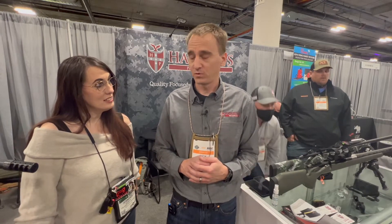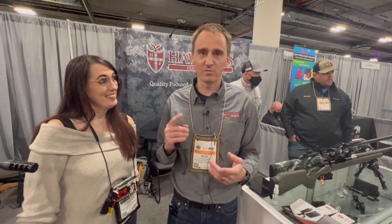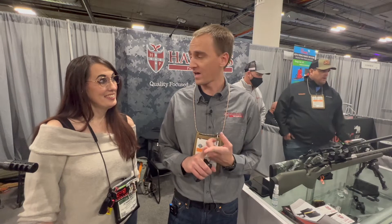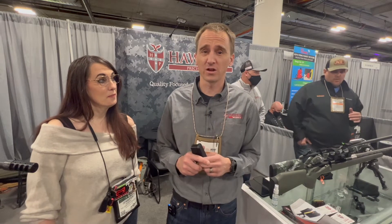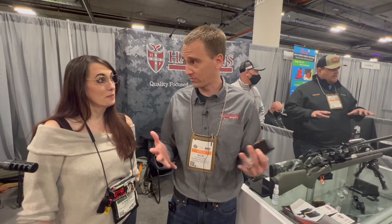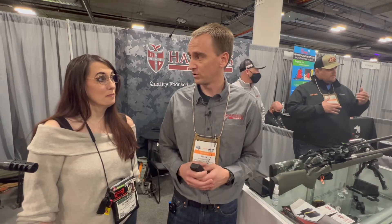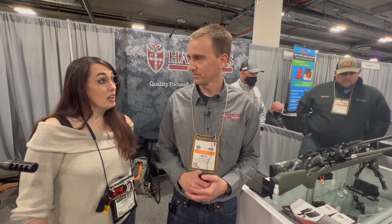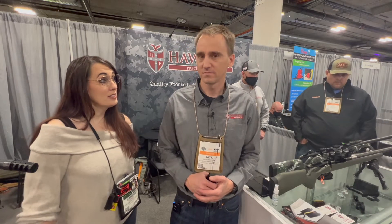Y'all got some new magazines? We do, yeah. We have new magazines for medium-length Lone Peak and Zermatt actions that'll work for your PRCs and SOMs for hunting rifles, which are pretty handy. And we have magazines for a six ARC if you want to build a training gun on your PRS rifle but you don't want to shoot your Dasher or your Sixth Creed or something like that.